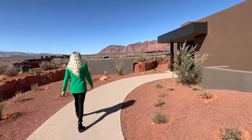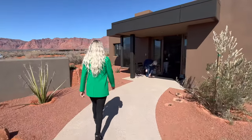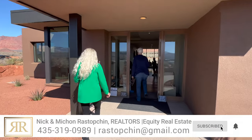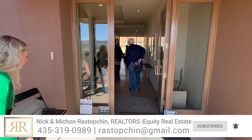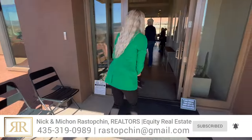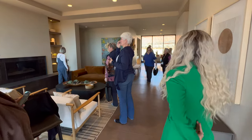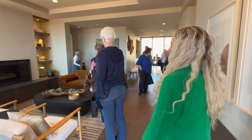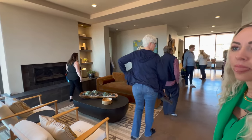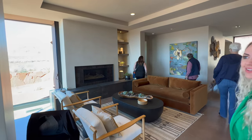I love the subtle front landscaping. Keep in mind that a lot of these homes were designed to kind of blend in with their environment.